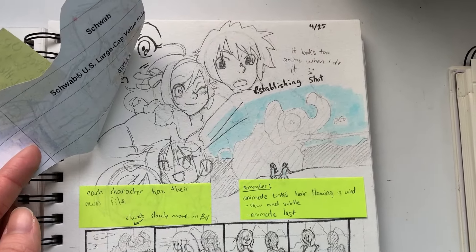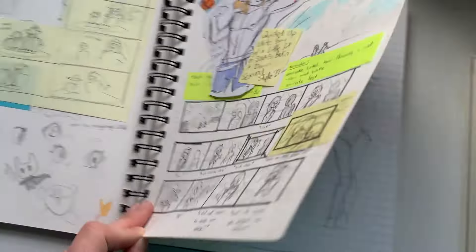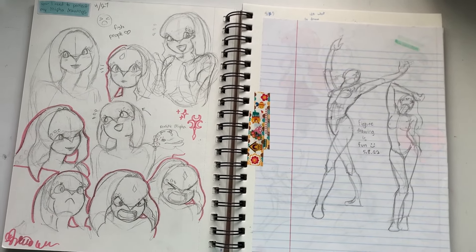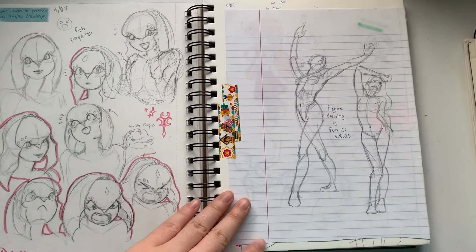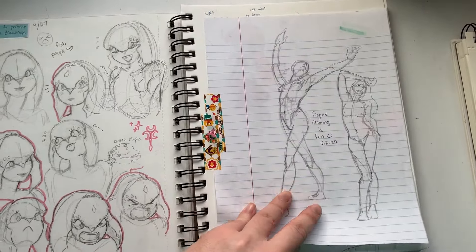There are drawings under there that I didn't like, so I put links there. More sketches for that video. Some figure drawings. I love figure drawings. I haven't done many figure drawings lately though — not in a while. I should do that.